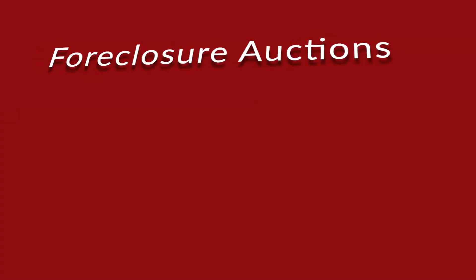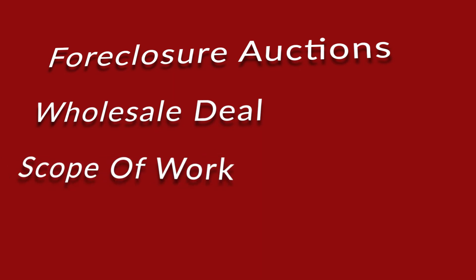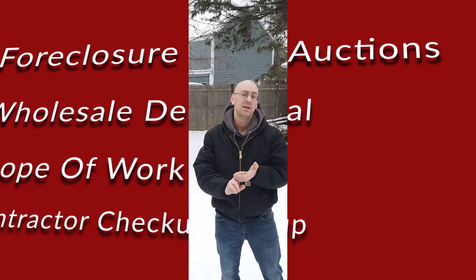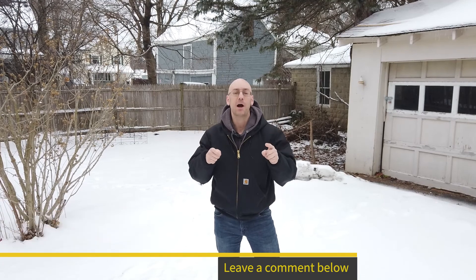Hey guys, Flippin' Randall Ninja here with Two Guys Take On Real Estate. Today we're going through a lot of stuff — we've got some foreclosure auctions, a wholesale deal we're going to check up on, a scope of work, and we're checking up on a contractor. If you like wholesales, let me know in the comments below. As always, we're here to pay it forward so you guys can learn from our mistakes. Let's start off with the foreclosure auctions.